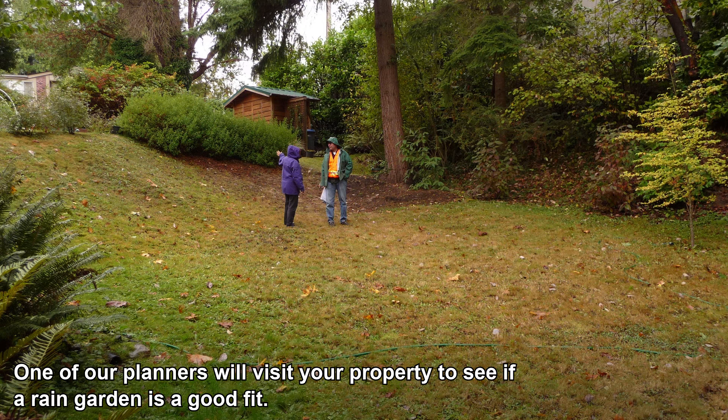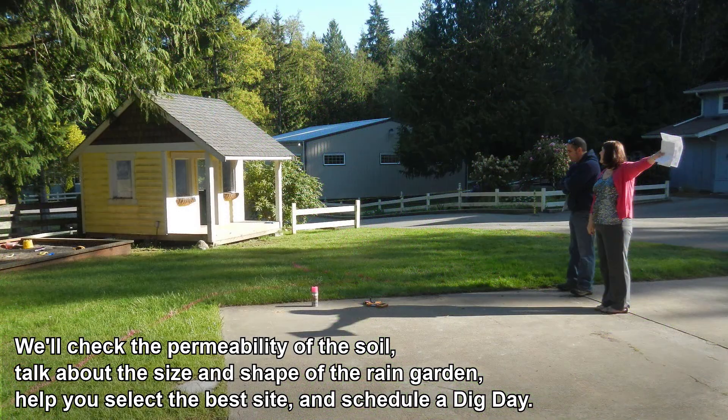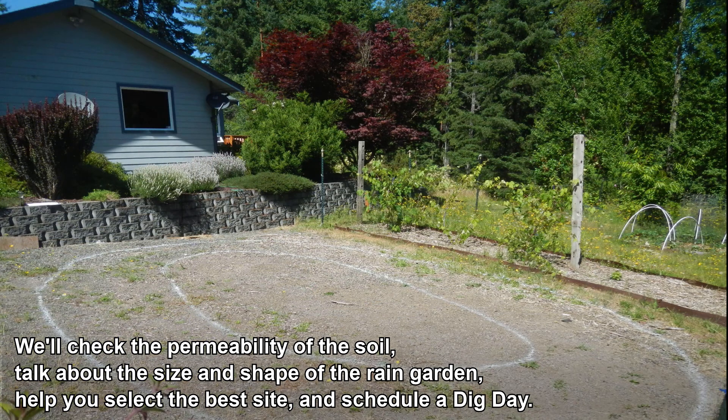One of our planners will visit your property to see if a rain garden is a good fit. We'll check the permeability of the soil, talk about the size and shape of the rain garden, help you select the best site, and schedule a dig day.